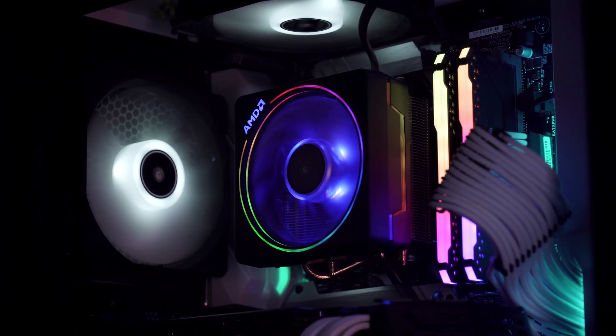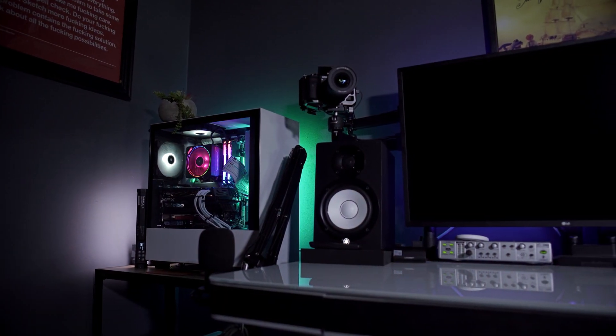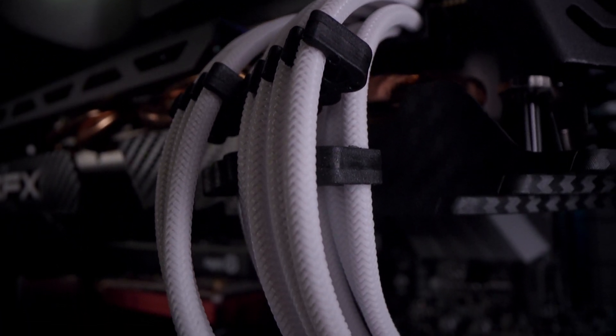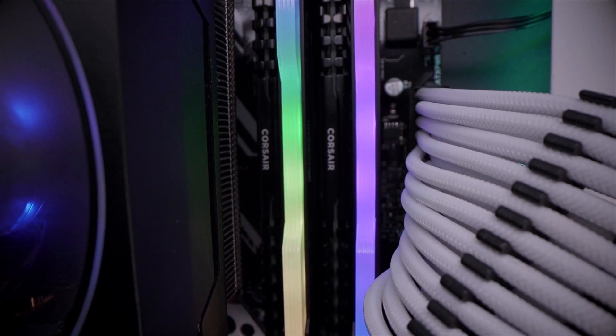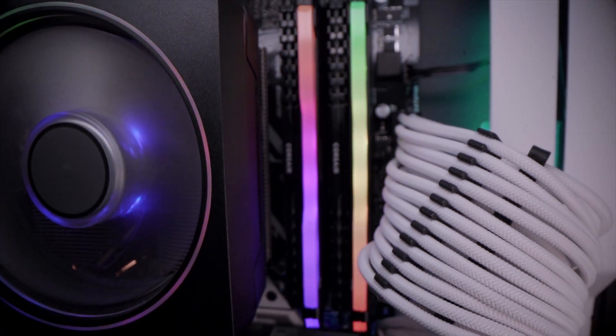I added quite a bit of RGB lighting to this thing, both internally and behind the case itself. I also changed all of the cabling out to this cool white braided cabling. I really like the look of this — it seems very clean, and since I had that monochromatic look anyway, it just makes me feel nice and warm and fuzzy inside. It makes my cable management game look hella strong.